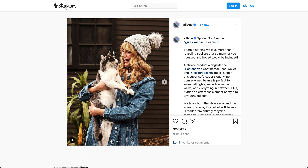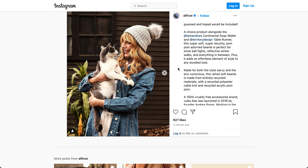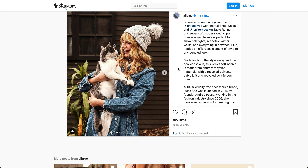This is the first option in spoiler 3. It's going to be this palm beanie by Jules K. This super soft, super slouchy, pom-pom adorned beanie is perfect for snowball fights, reflective winter walks, and everything in between. Plus it adds an effortless element of style to any bundled look. Made for both the style-savvy and the eco-conscious, the velvet soft beanie is made from entirely recycled materials with recycled polyester, cable knit, and recycled acrylic pom-poms. So it's like, completely plastic.